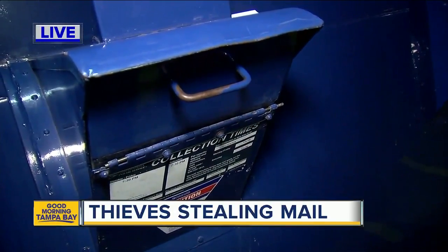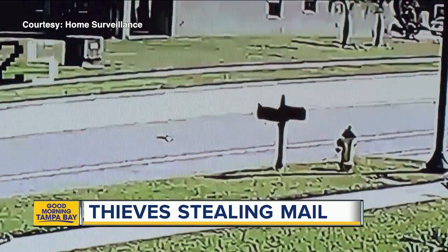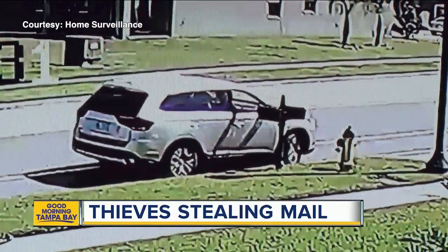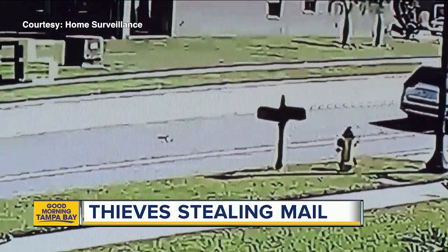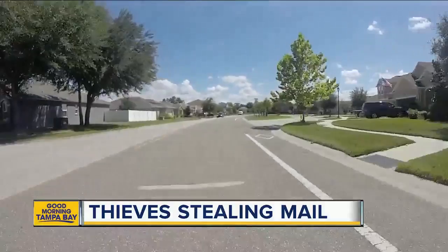Take a look at your screen right now because this surveillance video is the best lead that authorities have. This is security footage from last Tuesday. Neighbors tell us this happened after they put a few checks in the mailbox and then lifted the flag. This happened in the Ashton Oaks subdivision in Wesley Chapel, and right now dozens of neighbors are talking about it on the Facebook page, sharing similar stories about thieves targeting boxes with flags that are up.